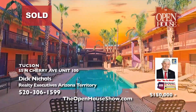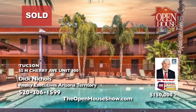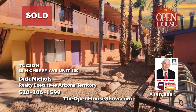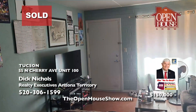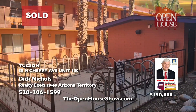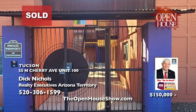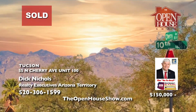Dick Nichols sold this charming one-bedroom, one-bath condo in the desirable 10th Street condominiums in just a couple of weeks and can sell your home quickly too. Dick Nichols loves real estate and his clients so much he's even written a book about Tucson real estate. Are you ready to watch a professional in action? Call the go-to guy, Dick Nichols, to sell your home today.